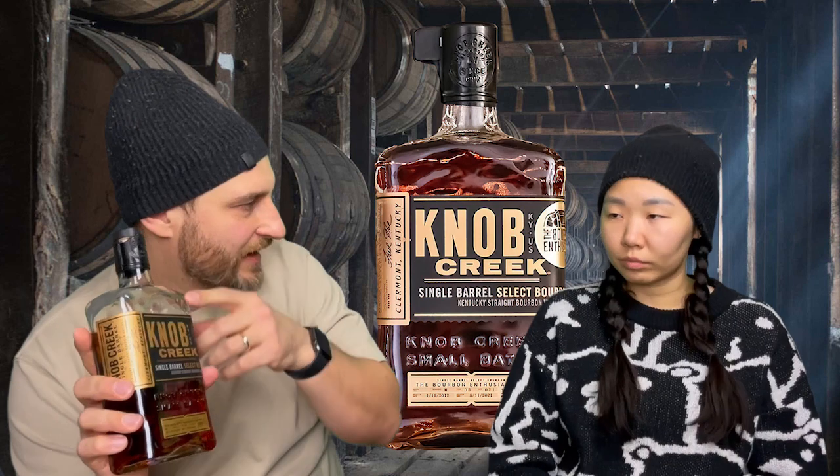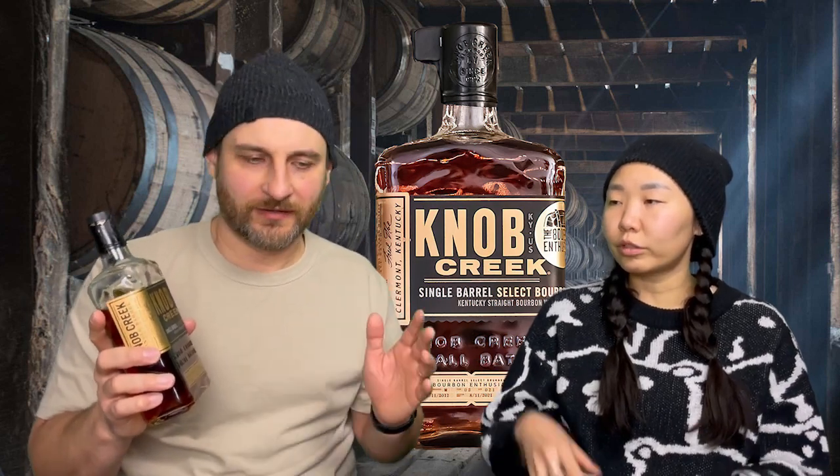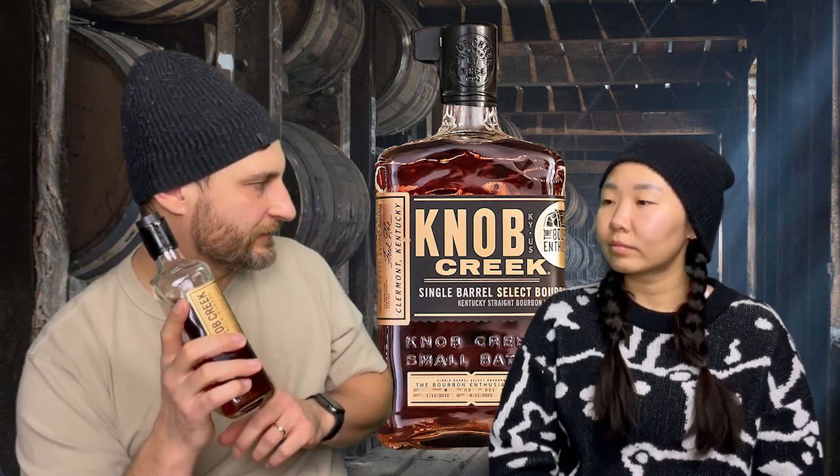It smells like the regular Knob Creek we had at Jim Beam distillery. We went on a tour of Jim Beam last year, and as you're leaving you can basically select your own bottle — you pick the bottle, put your own sticker with your name on it, it goes down a conveyor belt and gets filled with this Knob Creek nine-year. They have two versions, and they also dip it in wax.